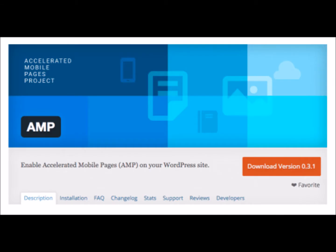The first thing everyone asks is how much extra work will be required to put content into this format. The good news for WordPress users is that the WordPress AMP plugin will do the work for you.